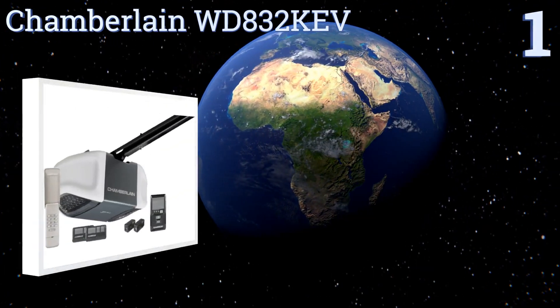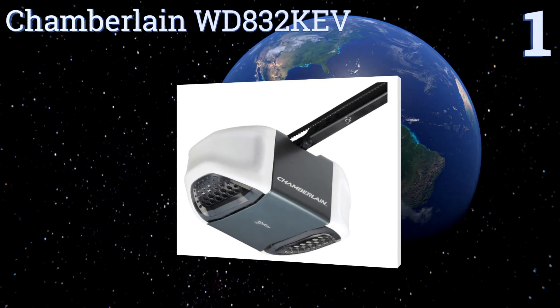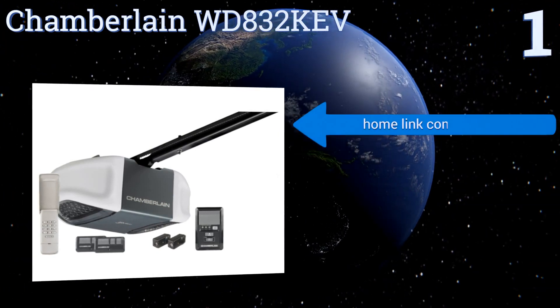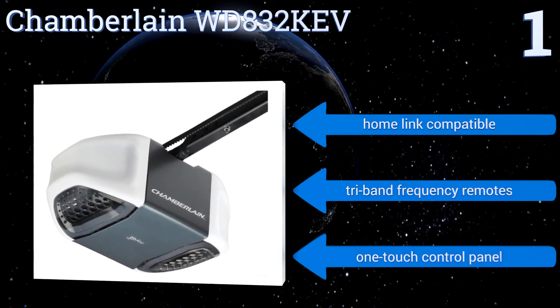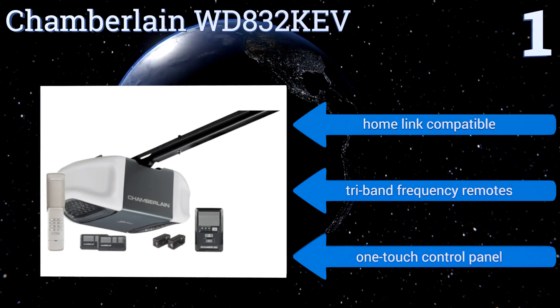Coming in at number one on our list, the Chamberlain WD832KEV features MyQ technology that allows you to monitor and operate your garage from your smartphone, eliminating the panic of realizing you forgot to shut the door. Our sensors stop it from closing on objects and people. It's HomeLink compatible with tri-band frequency remotes and a one-touch control panel.